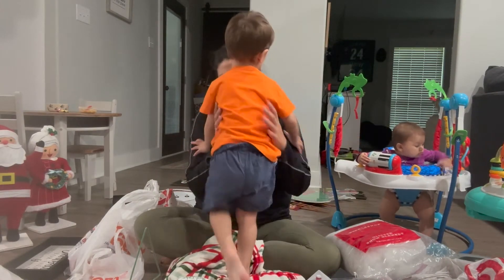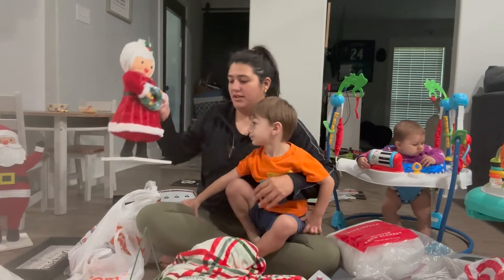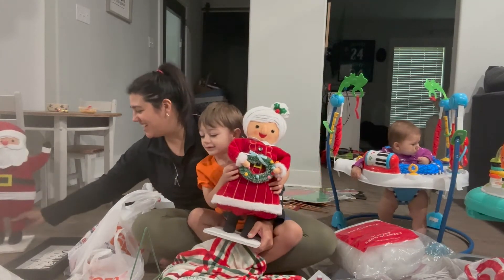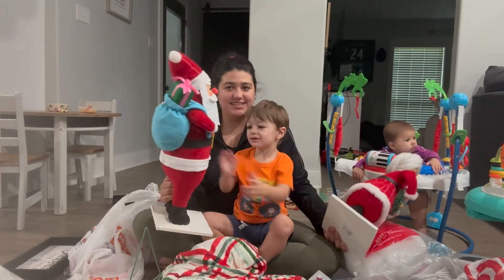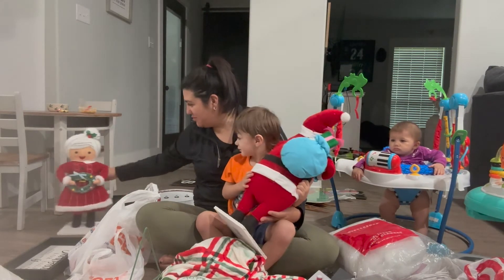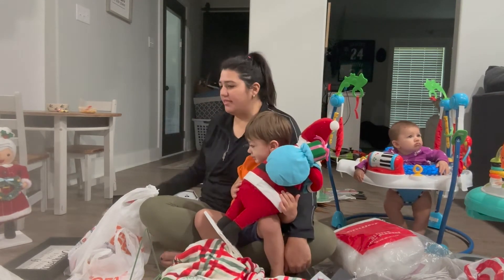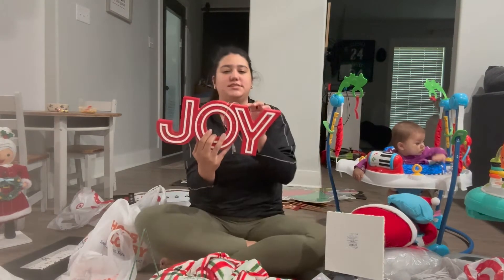It's a house! And then we got Mrs. Claus and Santa Claus. I'm going to put him by his mailbox over there. And then one more thing from Target — this little light-up sign.